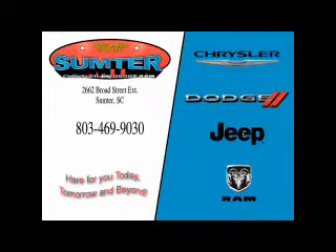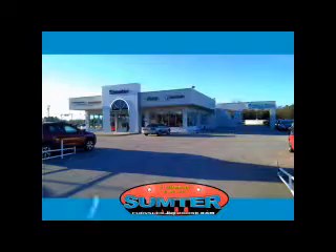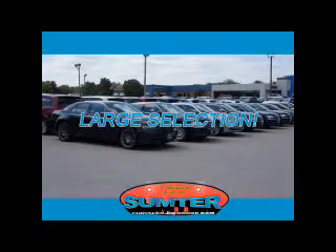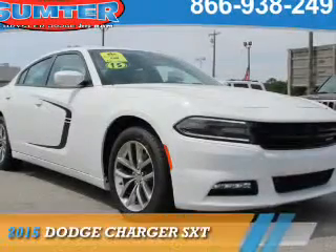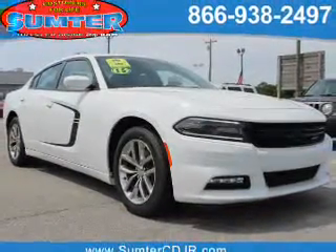Thank you for shopping Sumter Chrysler Dodge Jeep Ram. We deliver outstanding value and service every day. Let us earn your business. Presenting the 2015 Dodge Charger. Grab life by the horns.